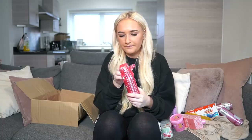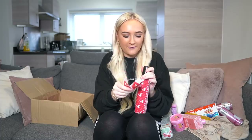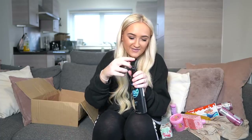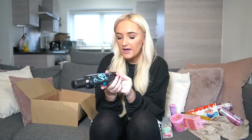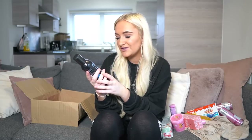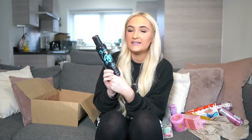Of course she had to get me fake tan — she knows I love this! This is the Bondi Sands Aero Tan in ultra dark. I actually bought this for her in the quarantine gift swap because I said she had to try it — it's one of the best fake tans I've ever used. And she knows how much I love it, so that's so thoughtful of her. If you guys haven't tried this, you need to go and try it!